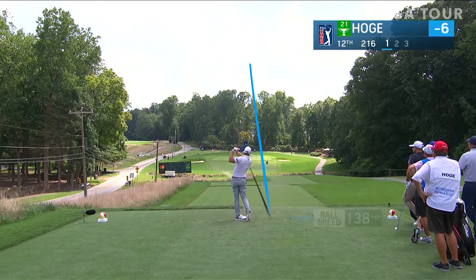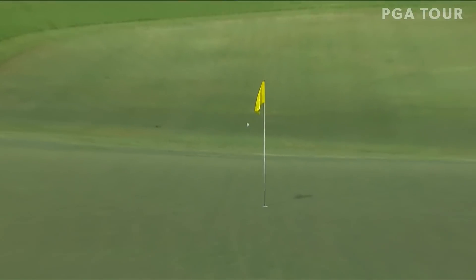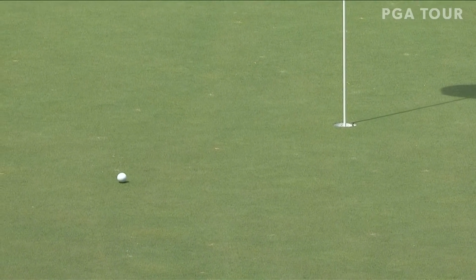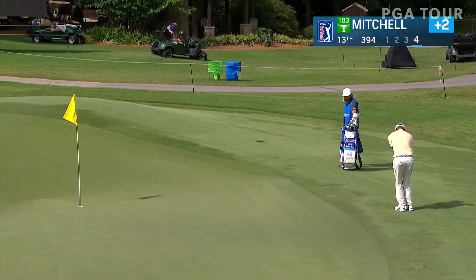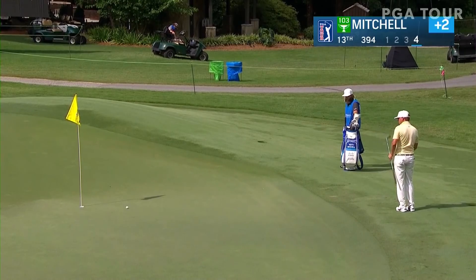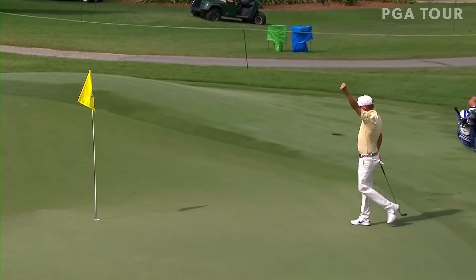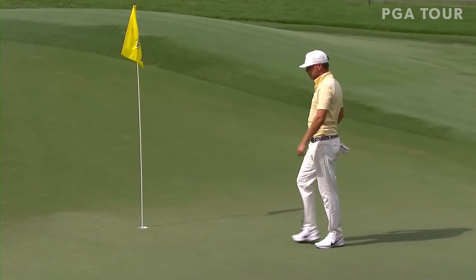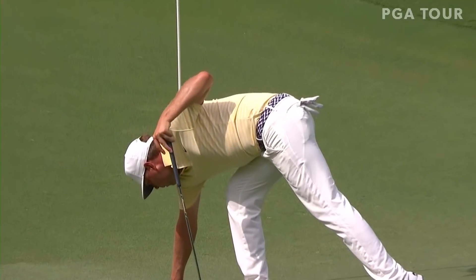It is wonderful. Hoge at the 12th. We got two little plateaus on 12 — one at the front, a tiny sliver, almost like the size of an American football or rugby football. Maybe chip this one in, salvage par here at 13. He can do exactly that. It was not pretty, but it's a fist-pumping chip-in par for Keith Mitchell.